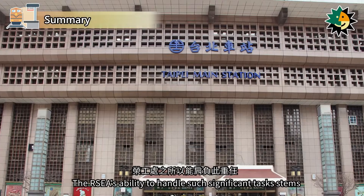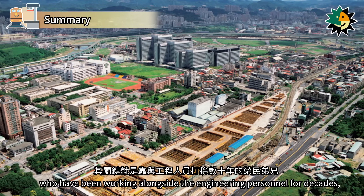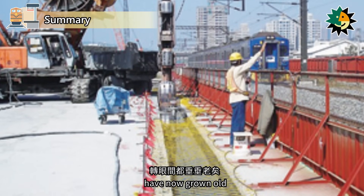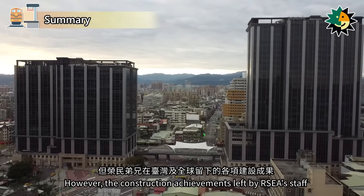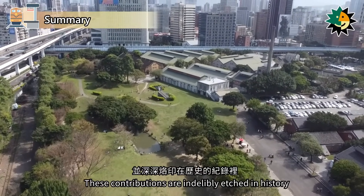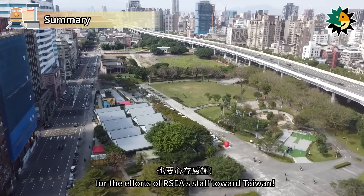The RSEA's ability to handle such significant tasks stems from its commitment to completing every mission. This is largely due to the dedication of its staff who have been working alongside engineering personnel for decades, embodying the fighting spirit of completing even the most challenging tasks. Despite the passage of time, the veterans who devoted themselves to Taiwan's public projects have now grown old, and RSEA has retired after accomplishing its mission. However, the construction achievements left by RSEA staff in Taiwan and around the world, including the Taipei Urban District Railway Underground Project and the Taipei Metro Project, continue to serve and benefit many people. These contributions are indelibly etched in history and will never be forgotten.